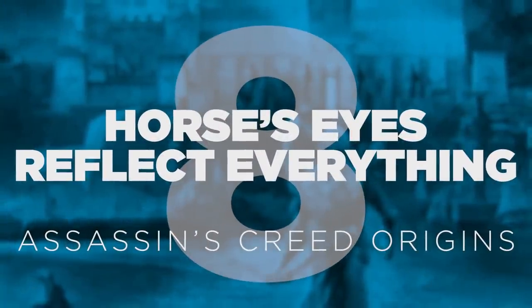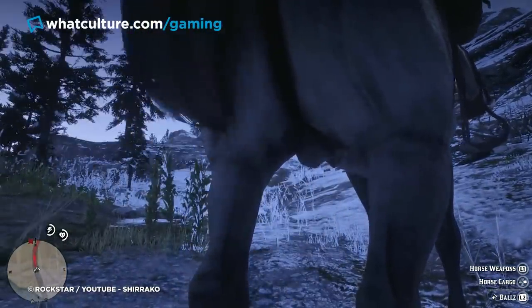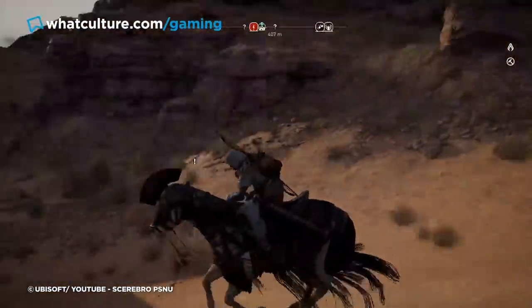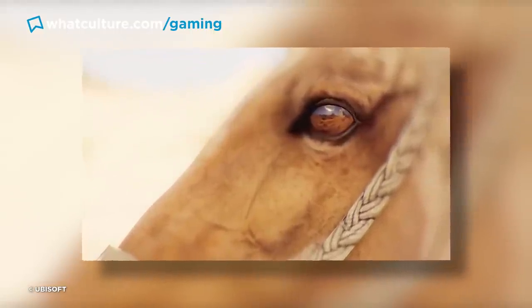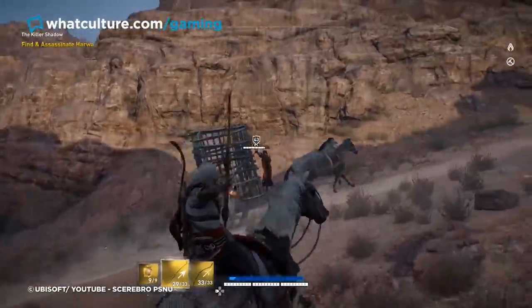Number 8: Horses' Eyes Reflect Everything in Assassin's Creed Origins. You'll notice a distinct lack of that Red Dead Redemption 2 tidbit about horse balls shrinking in the cold on this list, and while that's a very real thing in the game, we've decided to go for a horse-related entry that's a little more flattering. Plenty of collective minds were blown when people were playing 2017's Assassin's Creed Origins, and it was noticed that horses' and camels' eyes reflect the game world around them. If you happen to sidle right up to your horse and take a good look, you can see the living game world of Egypt is mirrored in its eyes, which is pretty darn impressive for something that arguably doesn't improve the game and which would pass most players by.